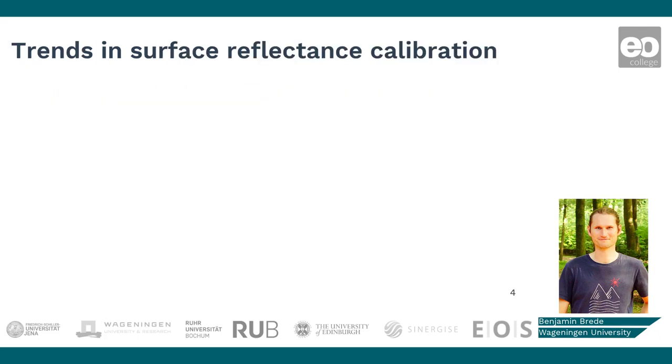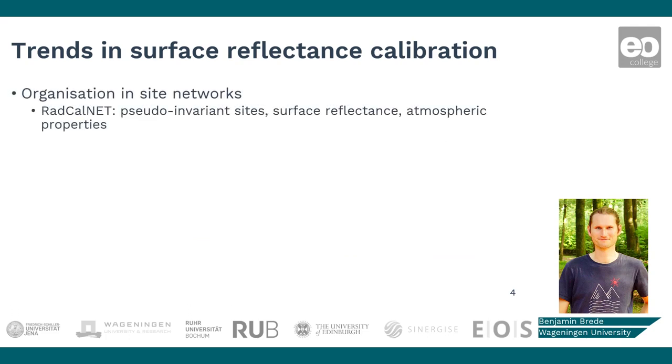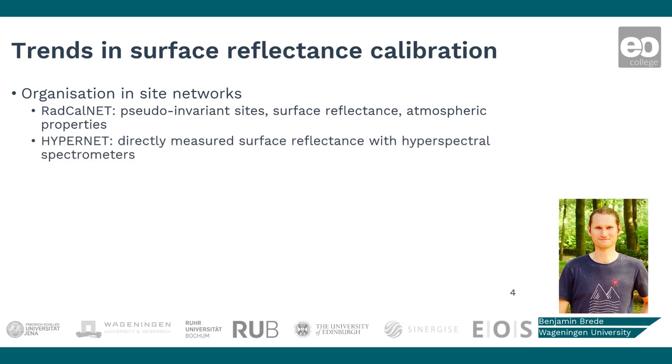Recent developments in surface reflectance validation are the formation of networks of sites. These require a range of ground sites for validation that cover different surface properties, but also multiple aerosol types that impact the atmospheric correction in different ways. Two good examples are RADCALnet, which requires sites to have high-end equipment to measure atmospheric properties, as well as Hypernet, where the focus is purely on surface reflectance.